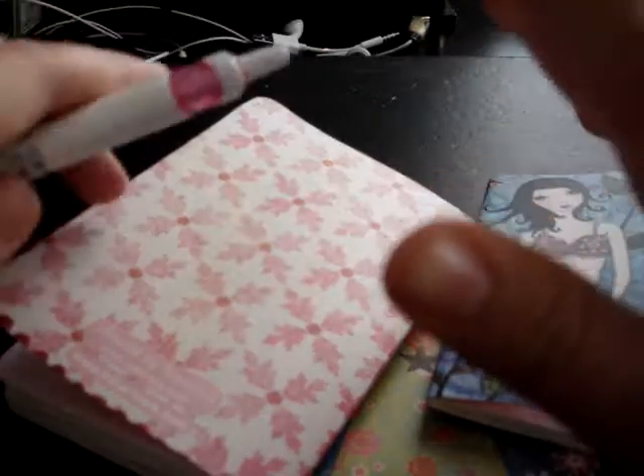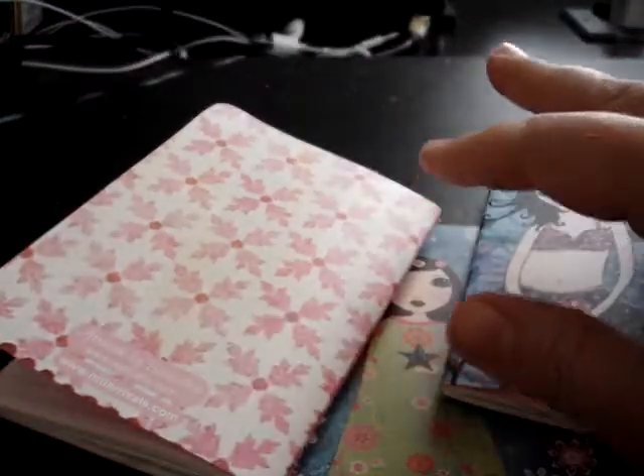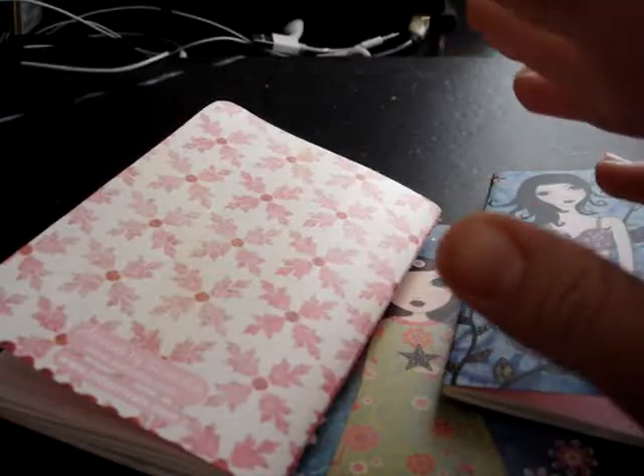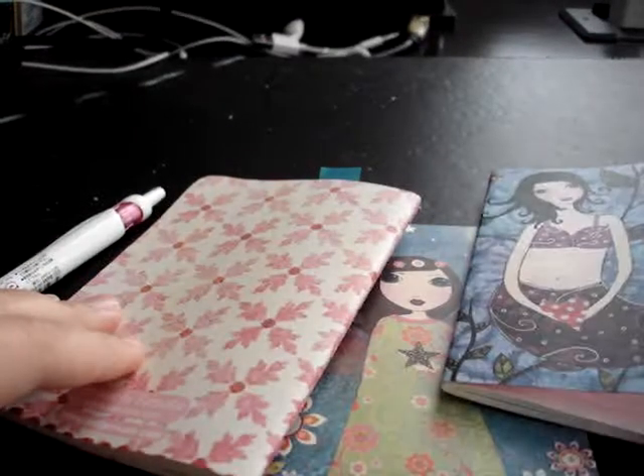So anyways, that was kind of more than an ink drop video — with some journals and Field Notes and an update on my pen that I got back. I hope you have a great day. Thanks for watching. Bye-bye.